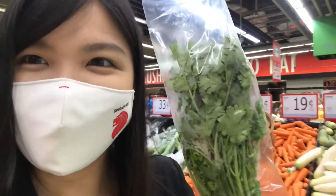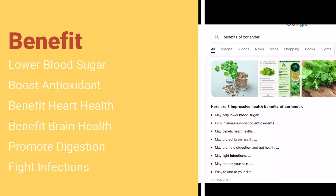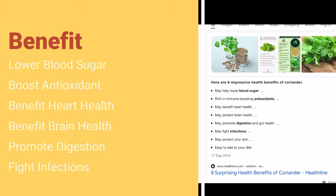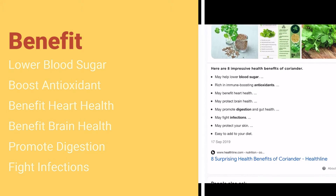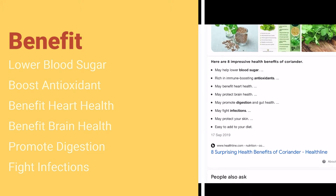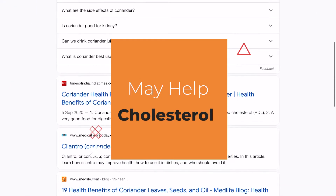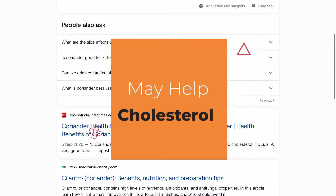I've got my coriander. So I went online to search what are the benefits of coriander. It helps lower blood sugar, boost antioxidants, heart health, brain health, promote digestion, gut health and fight against infection. Coriander also lowers bad cholesterol and increases the levels of good cholesterol.